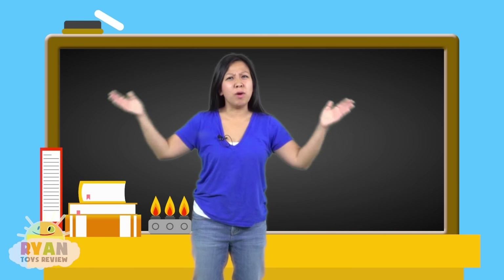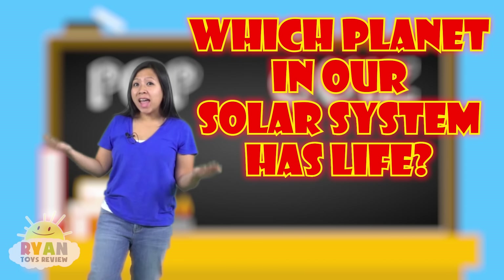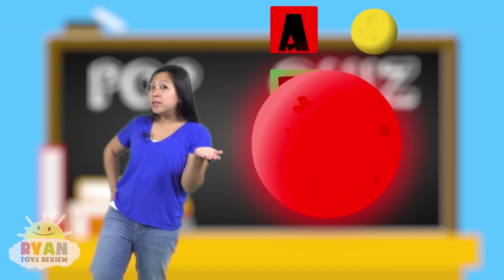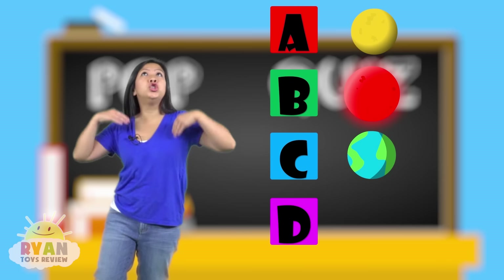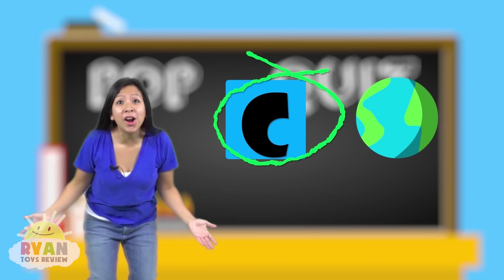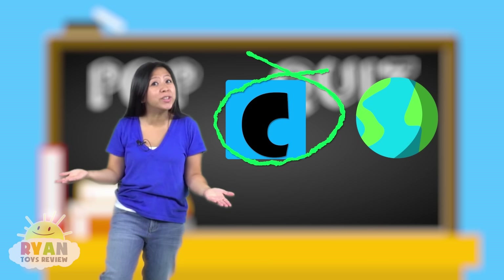Now let's do a pop quiz. Question number one: which planet in our solar system has life that we know of so far? A — is it Mercury? B — is it Mars? C — is it Earth, the planet we're living on right now? Or D — is it Jupiter, the biggest planet? The answer is C, Earth. Did you get it right? Earth is the only planet that we know of right now that has life. How cool is that?